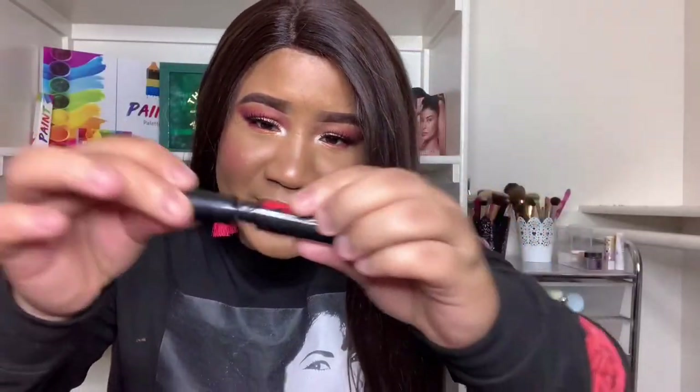Then we got the Betty Boop times Ipsy Blink and Wink mascara — such a cute little Betty Boop on it, and it matches my shirt! I haven't used this yet. The brush is a little bigger than I like, but no big deal.